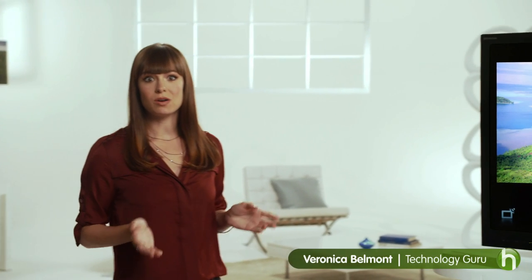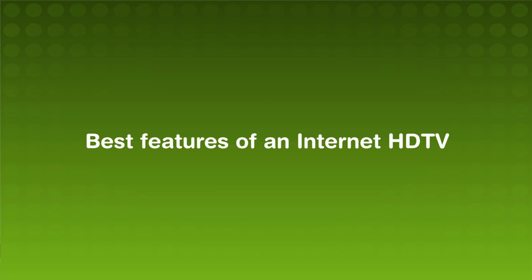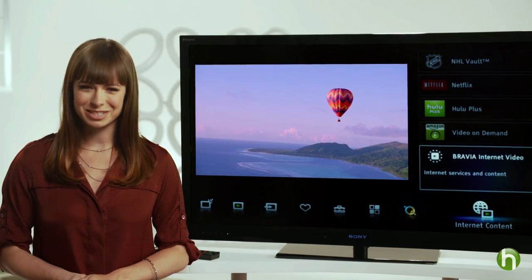With new high-definition TVs coming out all the time, how do you keep up with the latest features and coolest technology? Hi there, I'm Veronica Belmont, and if you're in the market for an advanced smart LED television, I'm here to show you exactly what to look for.